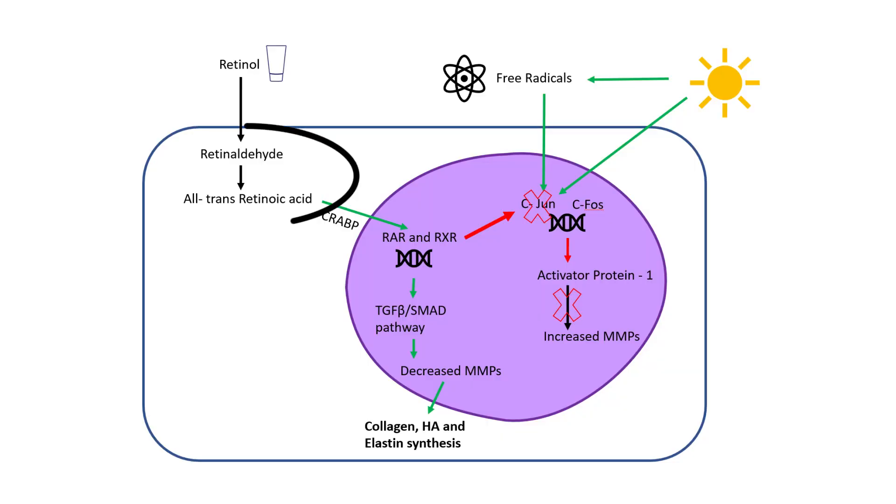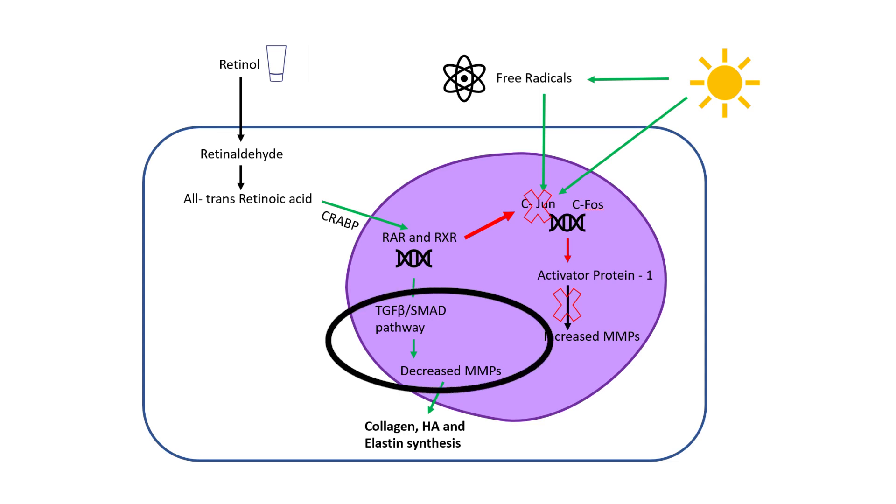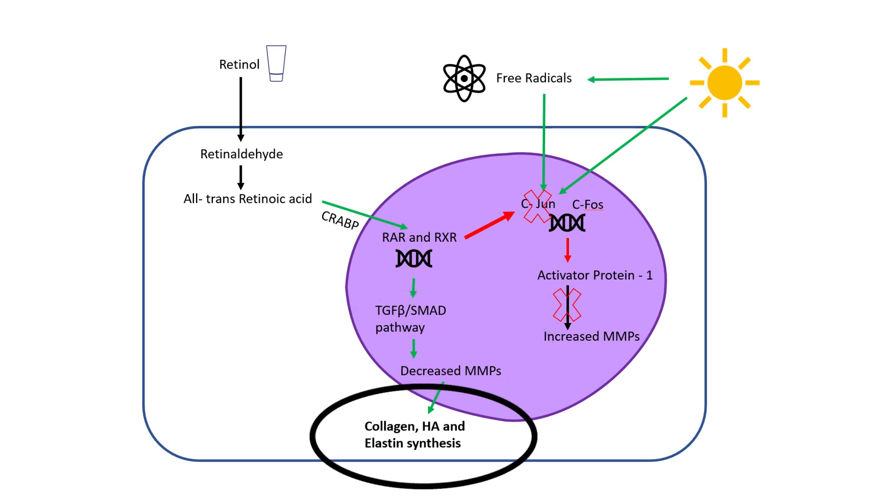Retinol easily gets into the skin cells and turns into all-trans retinoic acid, or ATRA. ATRA easily enters the cell nucleus and binds retinoic acid receptors, or RAR and RXR. The retinoic acid receptors turn on genes that increase collagen and hyaluronic acid synthesis, and decrease enzymes called matrix metalloproteinases, or MMPs, that break down collagen and hyaluronic acid.